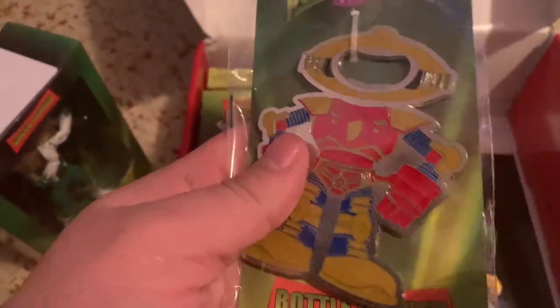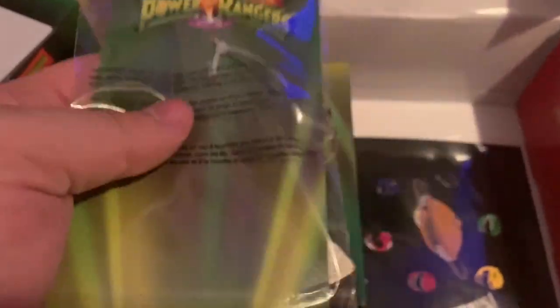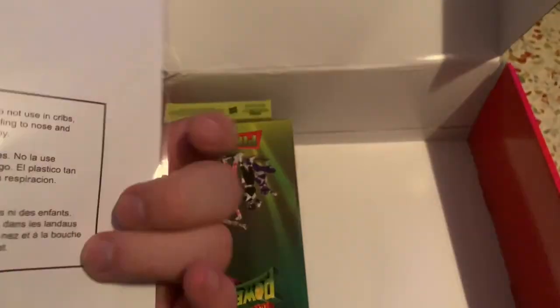It's a metal Alpha 5 bottle opener — I just actually got done drinking a beer, I wish I had this before. It's very durable and sturdy. We also have a print — it's like a planet with the Rangers rotating around them, so that's kind of cool. Oh boy, we got coasters here — it's a coaster set. Here are the coasters, they're cork, which is cool. It's of the power coins.